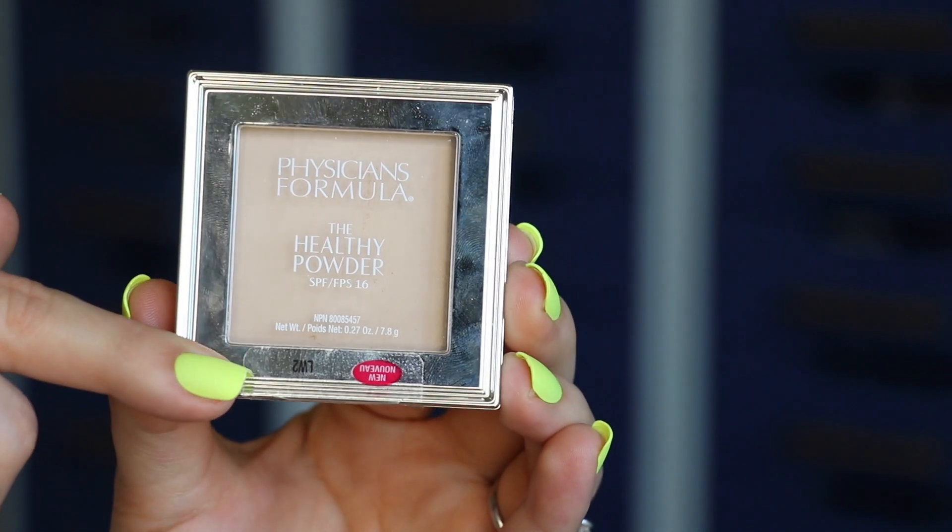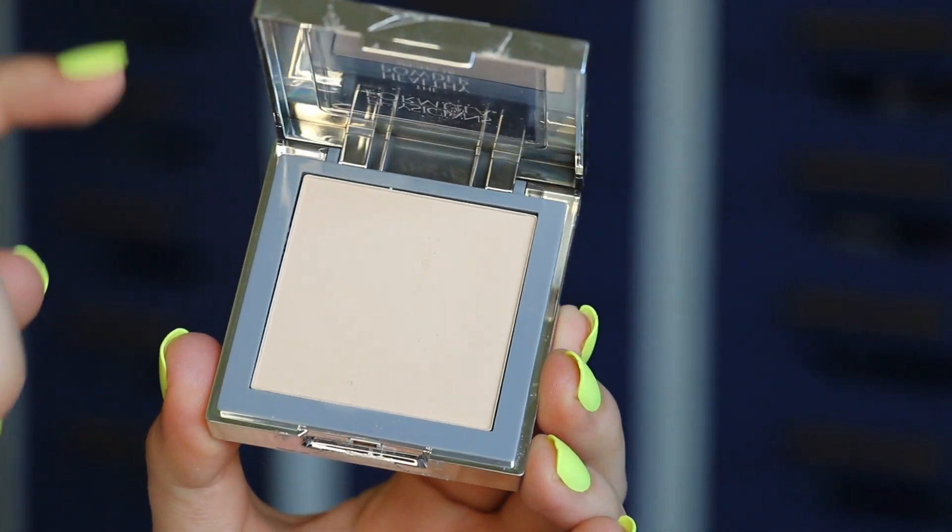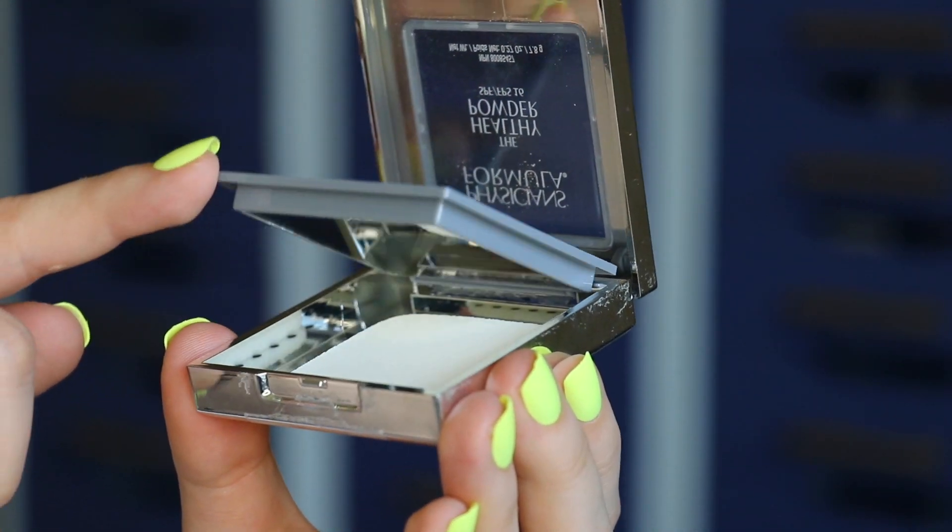Hey everyone, it's Bailey. Welcome back to the channel and thanks so much for tuning in. In today's video I'm going to be reviewing the Physicians Formula The Healthy Powder. The brand recently sent me every single shade in the collection, which made me think it was a new product, but based on your reaction when I first tried this out in a video about a week ago, a lot of you said that you had tried this but weren't aware that it was a powder foundation.